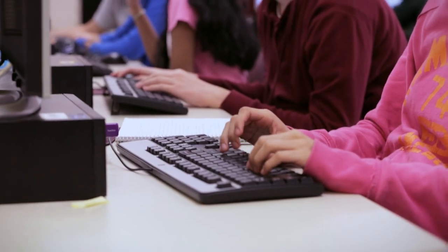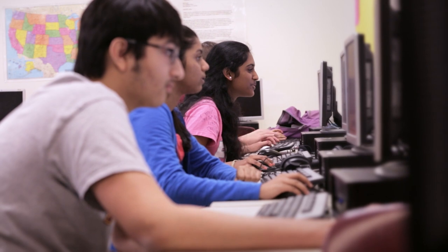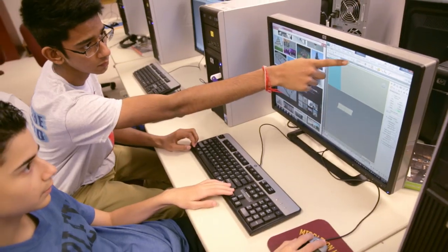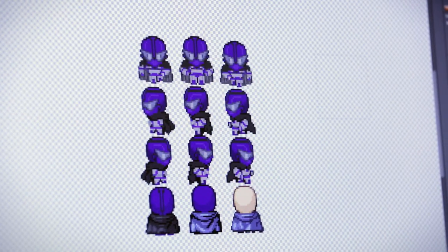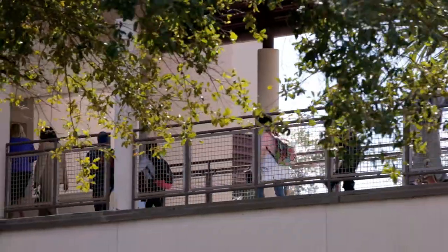Everything that we do through our curriculum with Project Lead the Way is directly related to the fields of study that the students are in. We use different industry software — for example, we use AutoCAD, Revit, and Inventor. We use Adobe for our gaming classes. We as a district are moving to increase the number of devices that are on every campus in the hands of every child at every age and every type of learner.